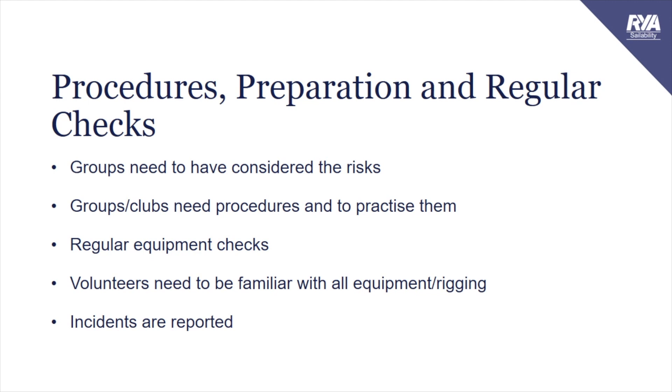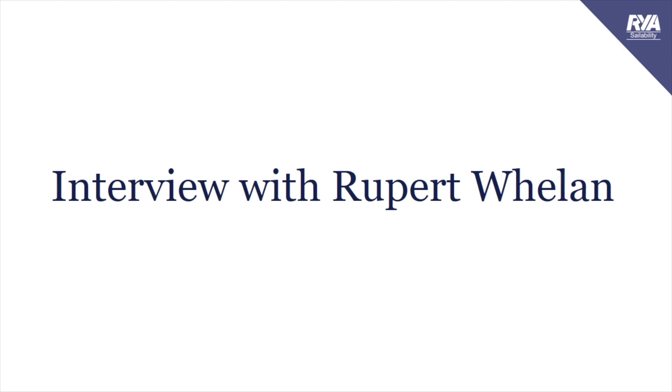Procedures, preparation and regular checks. All groups need to have considered the risks and need to have written procedures. They need to practise these procedures. Everybody that operates a safety boat needs to be able to demonstrate the skills required - it's not enough to say you have loads of experience; you need to actually be able to do it. All equipment needs to be regularly checked and all volunteers need to be familiar with all equipment and rigging, not just the safety boats. All incidents, no matter how small, should be reported.